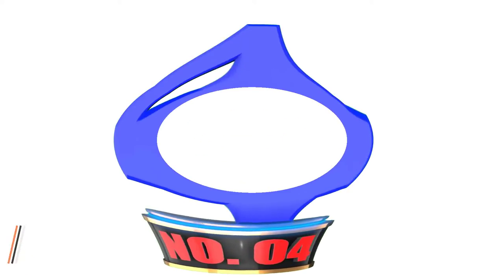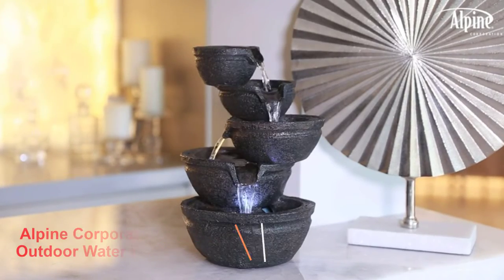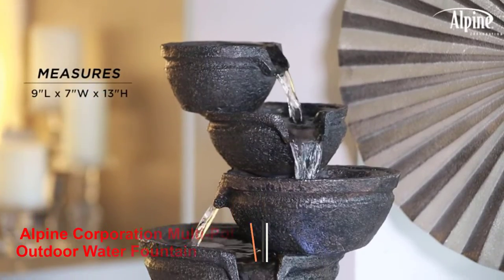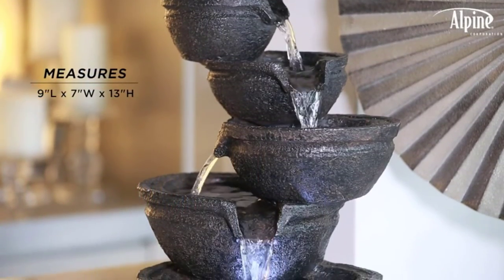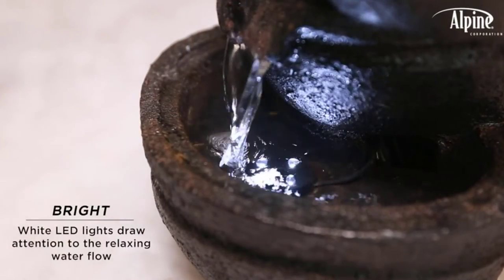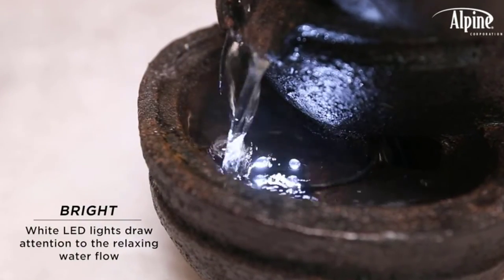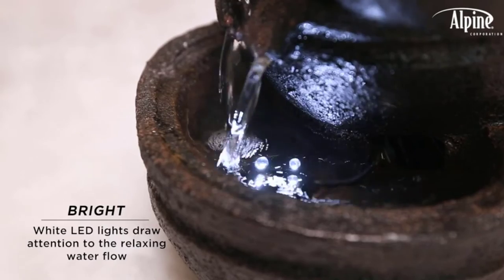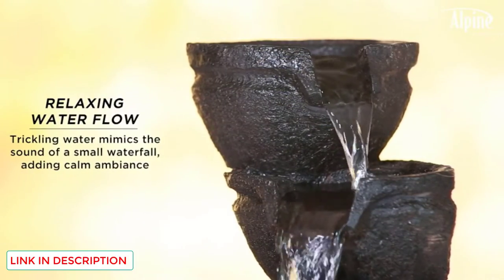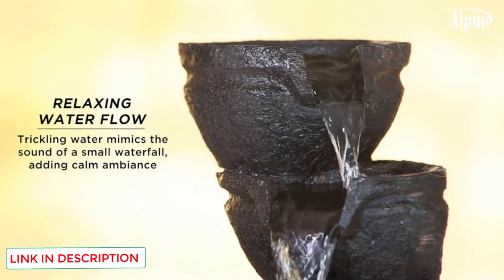Number 4: Alpine Corporation Multi-Pot Outdoor Water Fountain. Are you looking for an attractive outdoor water fountain with a classic design? Check out this model from Alpine Corporation. This waterfall consists of a cascading design, with three pots flowing into each other in an intriguing design that captures your attention. As the water moves between bowls, it creates a bubbling and pouring noise that's both peaceful and relaxing.